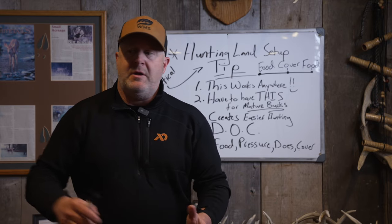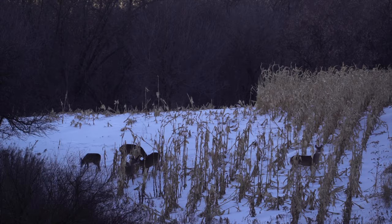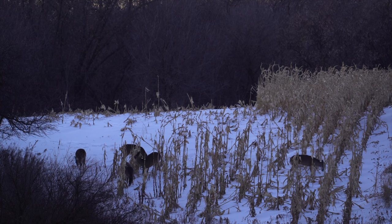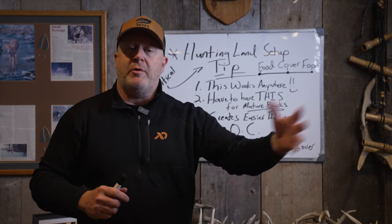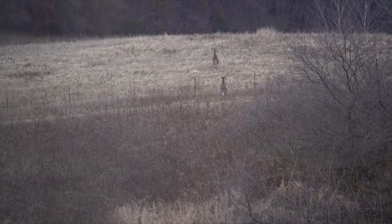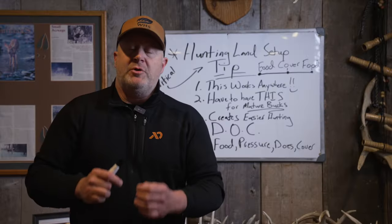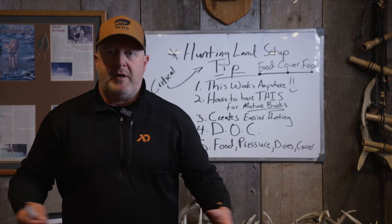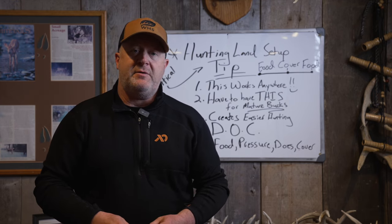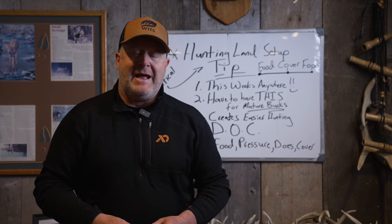Does and fawns are easy to target and shoot. Mature bucks are individual creatures — and I want to hit this point. Does and fawns think as a group: 10, 12, 15 at a time. You've seen herds of 40 or 50 in winter. When one of those does runs, they all run. A fawn can blow and run off a food source and all the does and fawns follow. I'd believe 90% of them don't even know why they're running — they just ran because one ran. That's herd mentality. A mature buck runs because he determines it's unsafe.